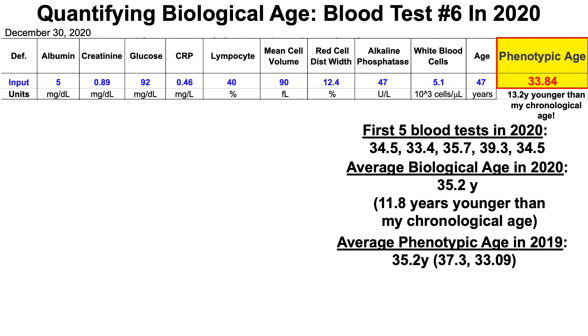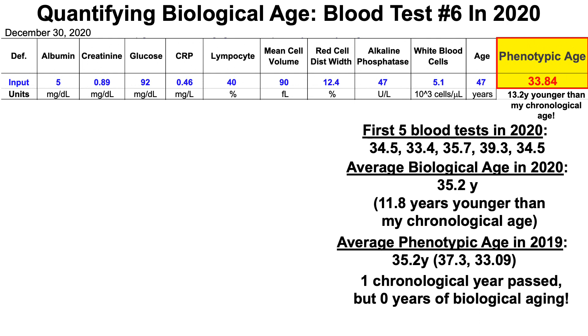Not bad. How does that compare to 2019 — year-to-year change of biological age? I only measured twice in 2019, with biological ages of 37.3 years and 33.09 years, but the average of those two measurements is 35.2 years. So based on that, one chronological year passed, but there are technically zero years of biological aging. Whether that's completely true is unknown because are two blood test results enough to represent a full year? I'd argue I needed more data, but it's encouraging that it didn't get worse.